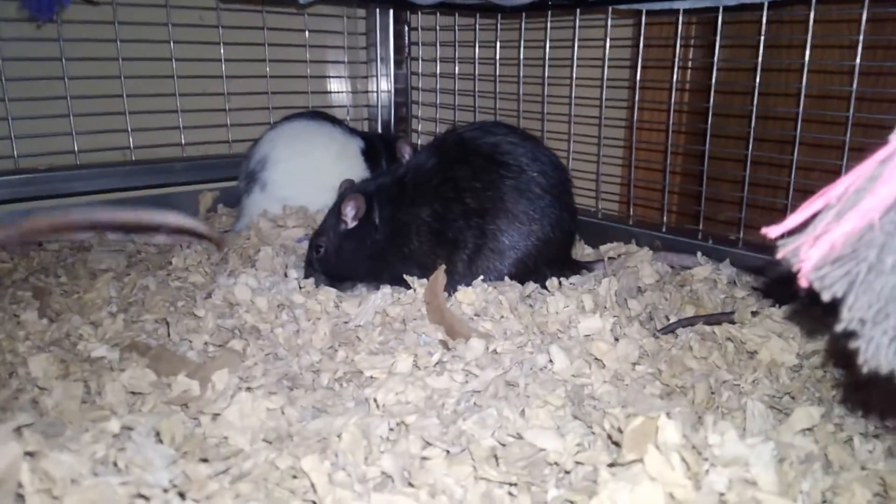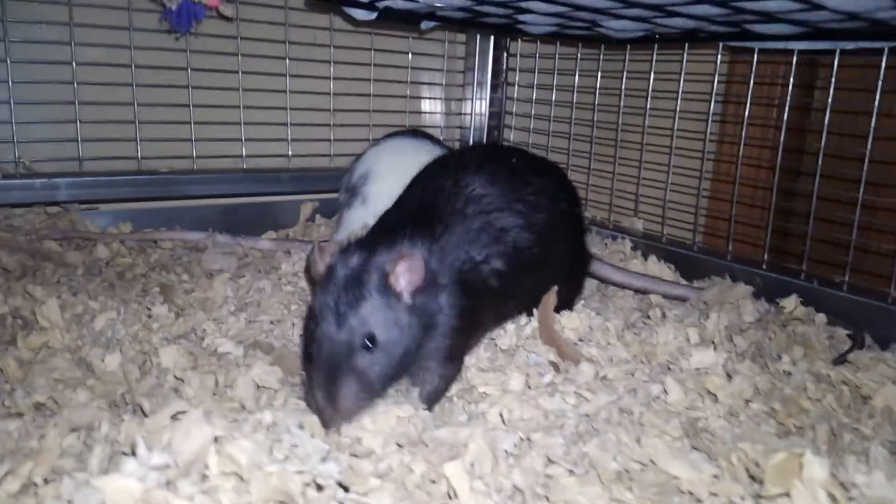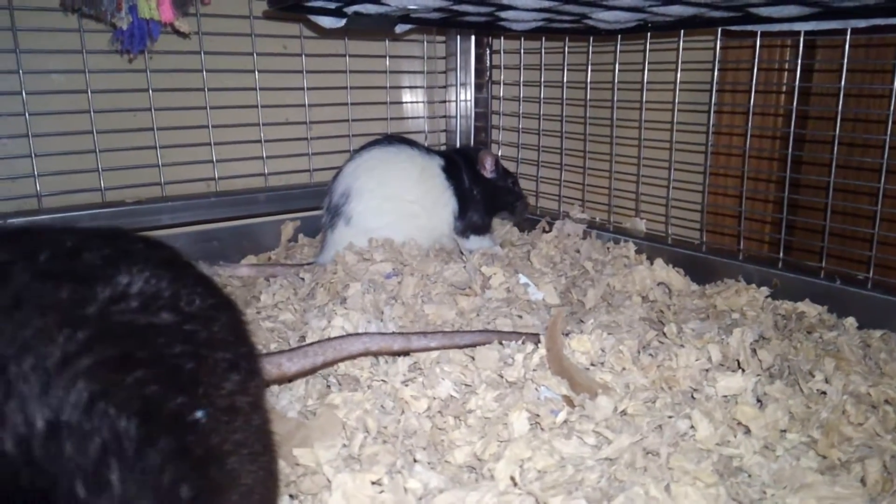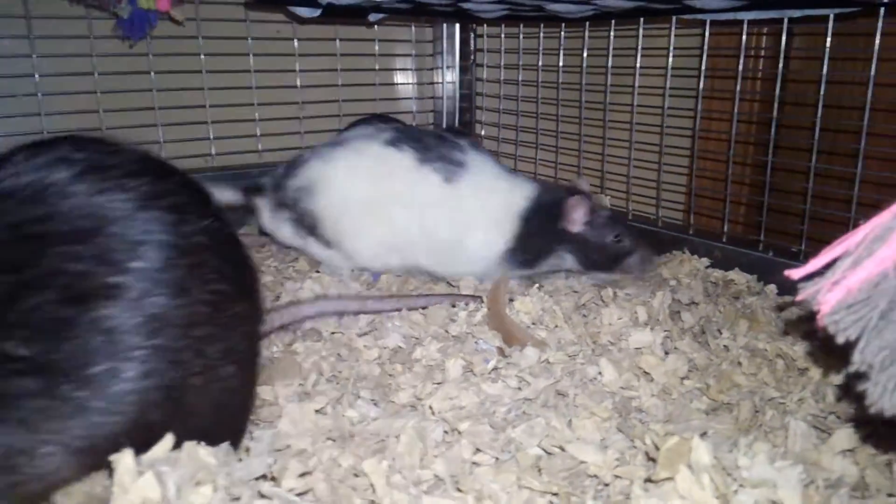Then there's Mocha, the black rat, and Nero behind him, the white and black rat. There's Bolt again.